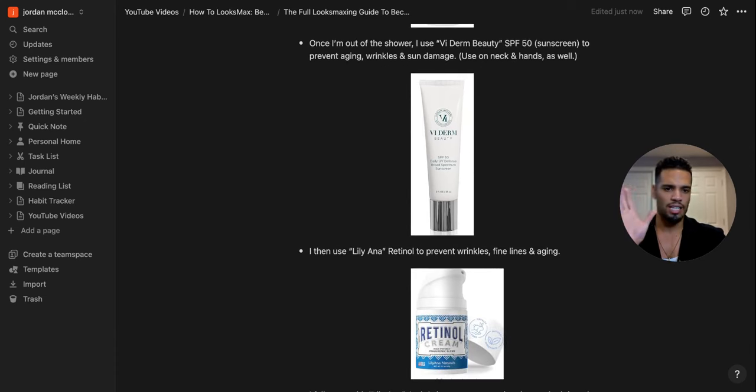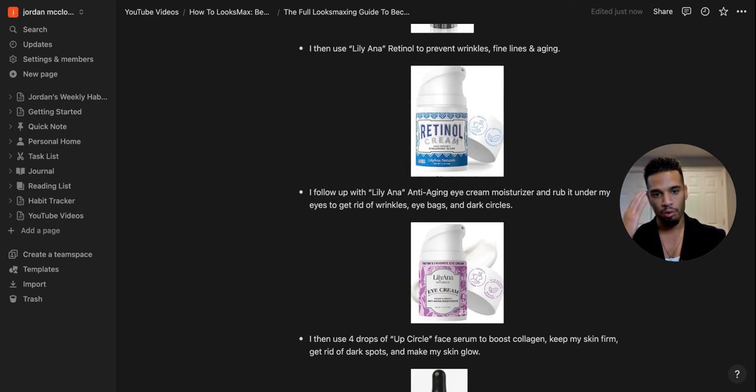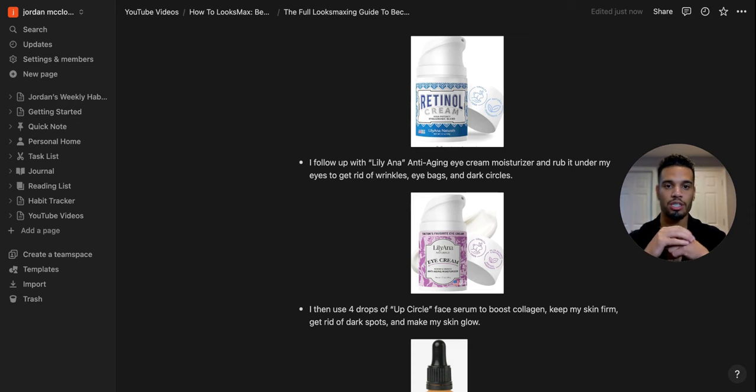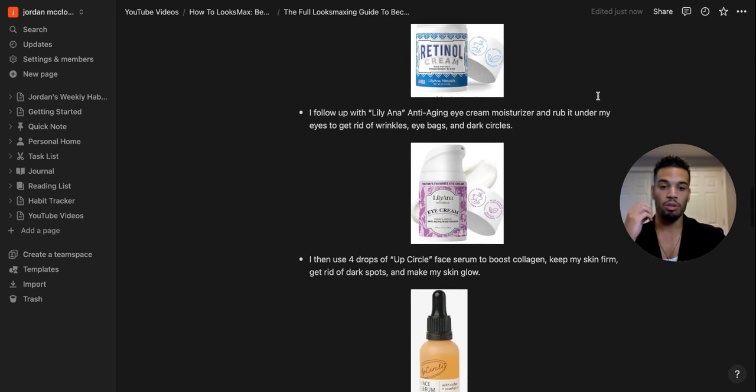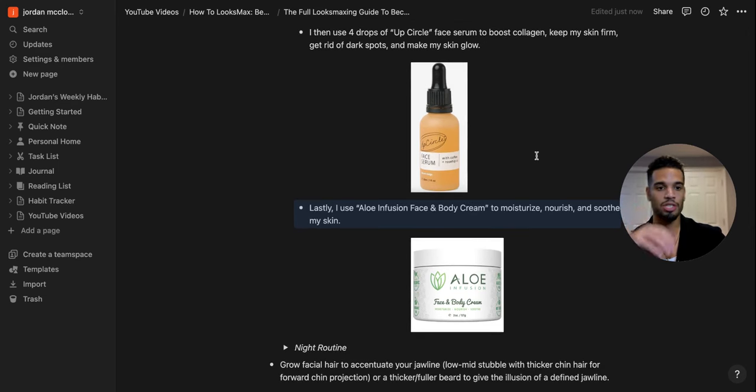Then I use Liliana retinol to prevent wrinkles and fine lines — one dab on the forehead, each cheek, chin, and a couple on the neck. I follow up with Liliana anti-aging eye cream to address wrinkles, eye bags, and dark circles. Then four drops of UpCircle face serum to boost collagen, keep skin firm, remove dark spots, and make skin glow. It has coffee and rosemary ingredients, smells like coffee — great for going out. Finally, I seal everything with Aloe Infusion face and body cream as a moisturizer.